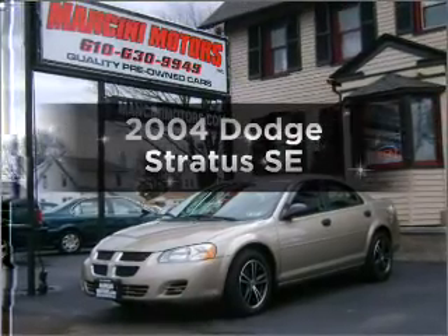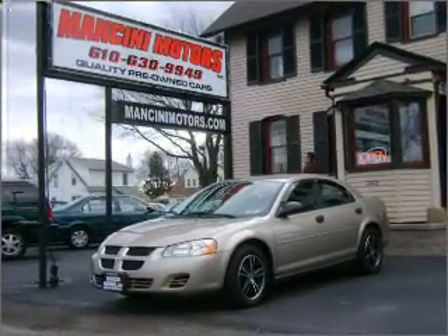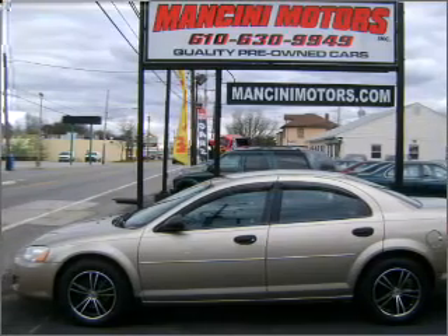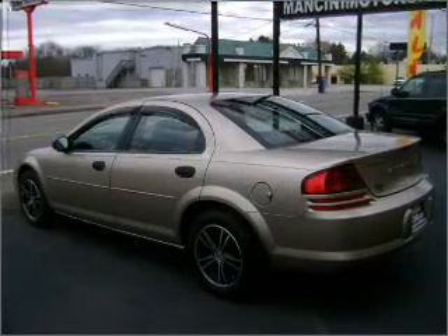Presenting the 2004 Dodge Stratus. If you're looking for an automobile with great attributes, look no further. With an efficient four-cylinder engine connected to a smooth shifting automatic transmission.